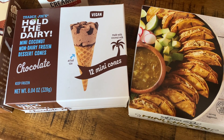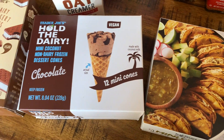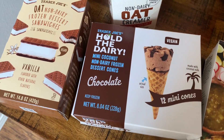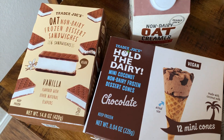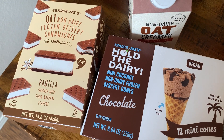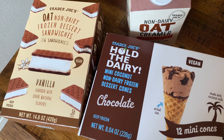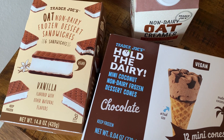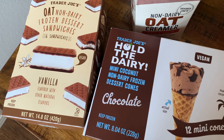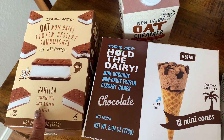I picked up one box of the Hold the Dairy mini coconut non-dairy frozen dessert cones in chocolate. I really like these because you can really taste the coconut milk in them. I also got one box of the non-dairy frozen dessert sandwiches - they are made with oat milk, they are vegan, and they are vanilla flavored. Really good ice cream sandwiches.